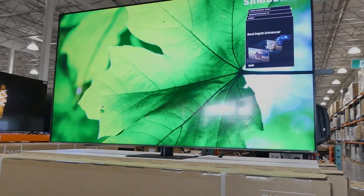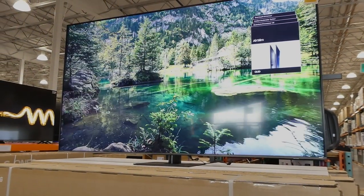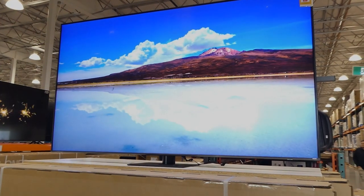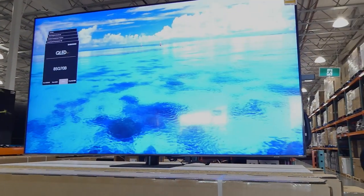This one has a 2000 HD — I think it's Hertz motion rate. There's QLED quantum dot technology with HDR 10 Plus, built-in Wi-Fi and browsers. This one has a solar powered remote, which is really neat. I think all of the new Samsung TVs have the solar powered remote.